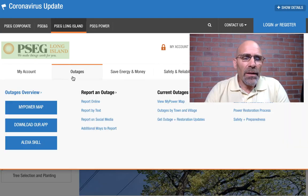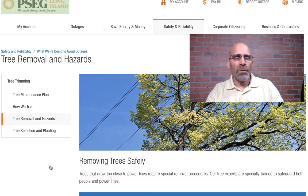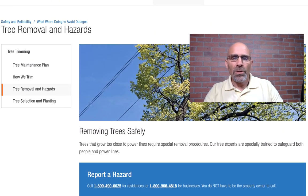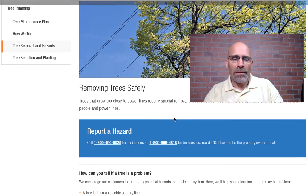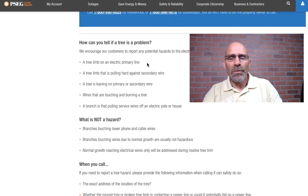They'll remove a significant amount from the power lines up, leaving whatever meets their safety requirement, and then the local contractor removes all the debris, chips it up, and grinds out the stump — which saves you a significant amount of money. I then went on their website, and I'm going to share that with you. This is PSE&G's website under the tree removal section.